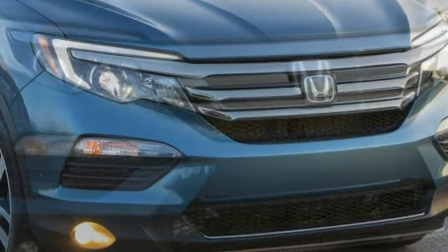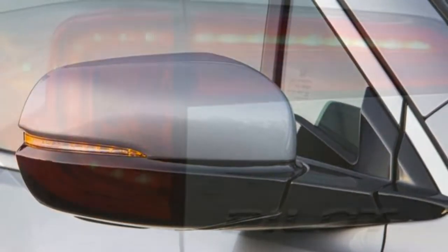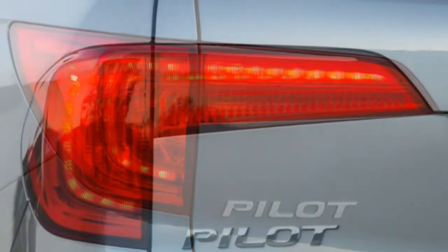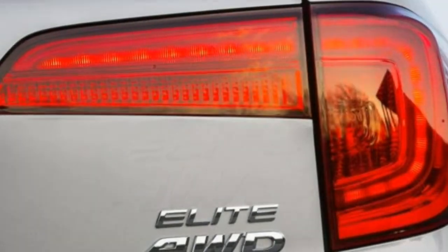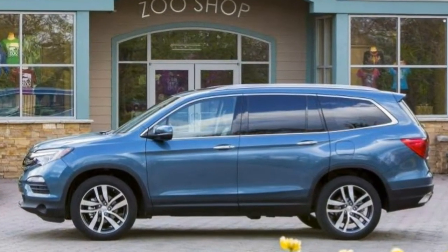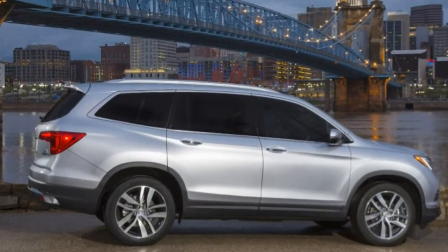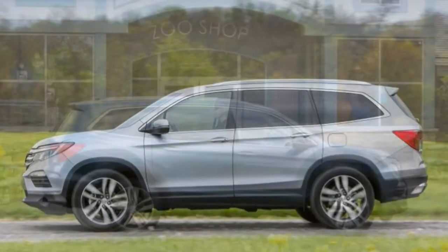Trim tested. Each vehicle typically comes in multiple versions, though trim levels share many aspects. The scores in this review are based on our full test of the 2016 Honda Pilot Touring with navigation and rear entertainment system, 3.5L V6, 9-speed automatic, FWD. Note that since this test was conducted, the Honda Pilot received some minor revisions, including the addition of Apple CarPlay and Android Auto compatibility in 2017. Our findings remain broadly applicable to the 2018 Honda Pilot, however.